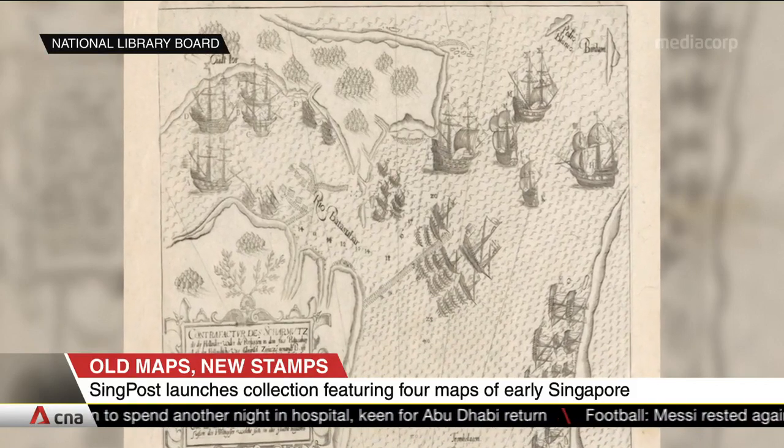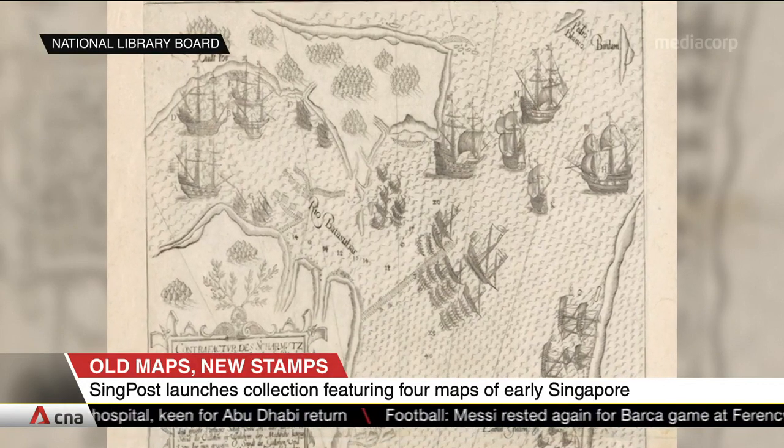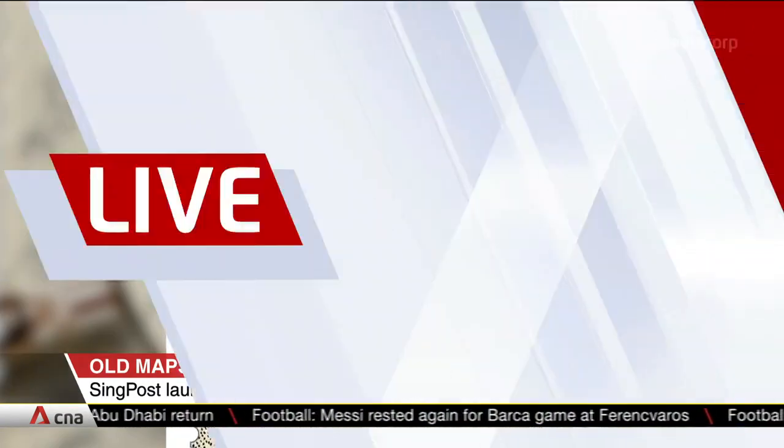All the stamps bear indigenous names associated with the island. Joining us tonight is Makaswari Parasami, Senior Librarian for Rare Materials at the National Library Board. So we have these old maps on these new stamps — just how old are these maps?